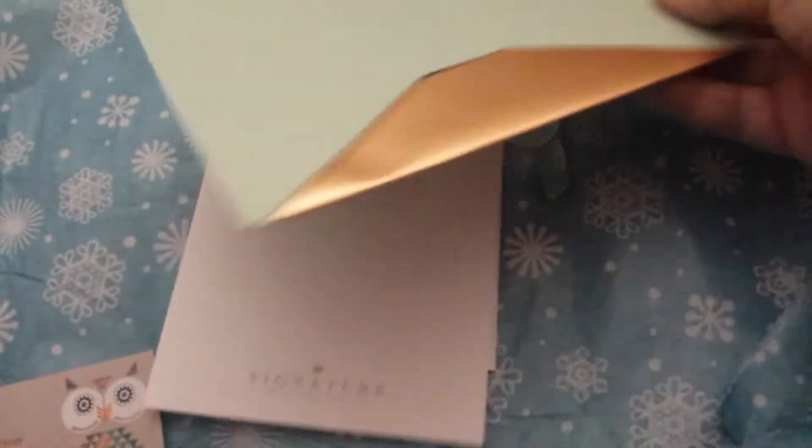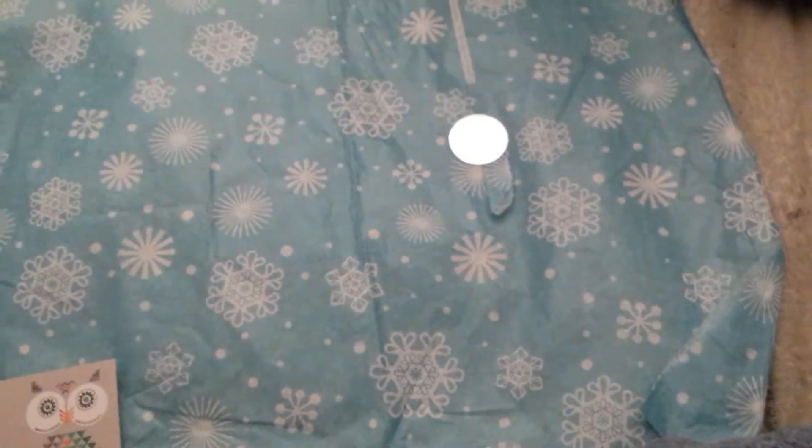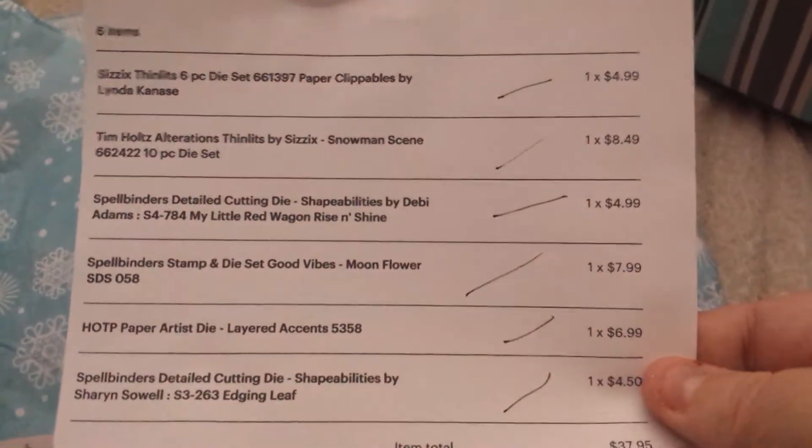It actually has an envelope so you can send it to somebody, I'm assuming. But let me show you what I got and I'm going to go in order of my list here.